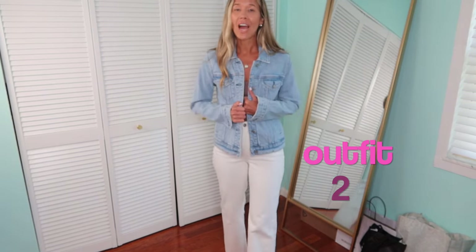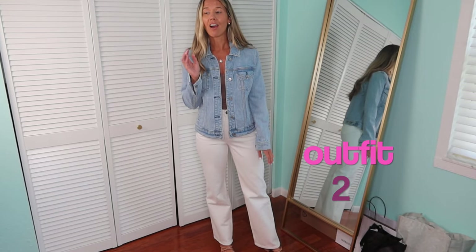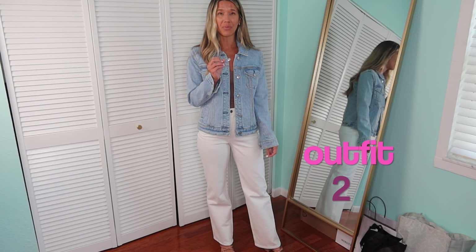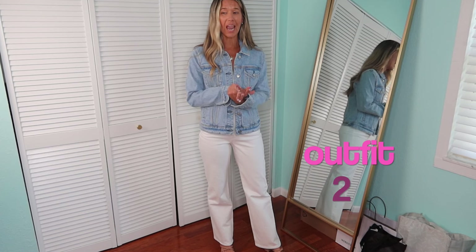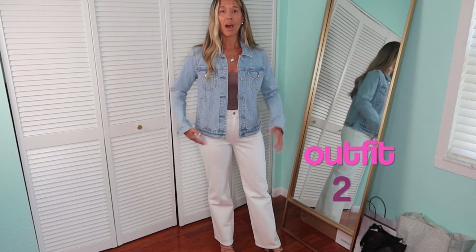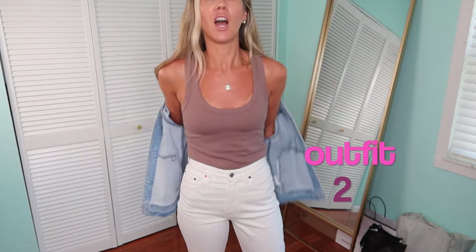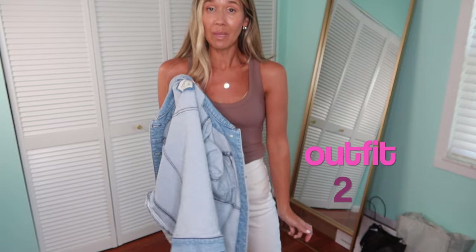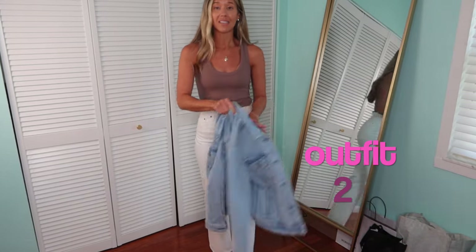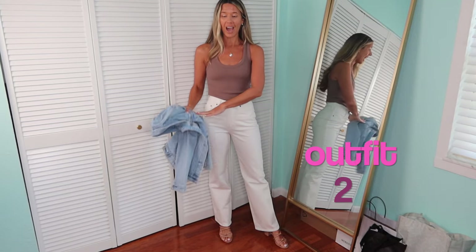For a layer I added a denim jacket — I honestly cannot remember the last time I wore one, but I do still have a few in my closet. I've gotten rid of the very fitted ones but held onto the oversized ones. This is an Abercrombie one, light wash, in a medium — I did size up in it. But here's the look without the jacket — I feel like it's so cute without it too, and a blazer would also work.